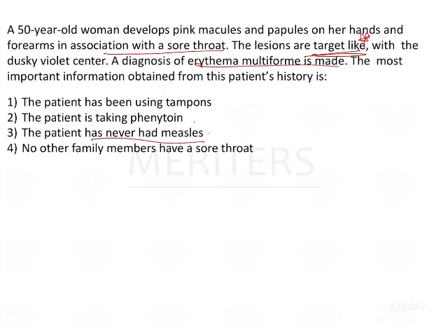What we need to remember is: if the patient had had measles, it's a viral infection, and patients with viral infections can present later with erythema multiforme, which is an autoimmune skin disease. The patient using tampons is not a significant finding. If no other family members have a sore throat, the patient may be reacting individually, but sore throat can also be seasonal. So the answer is: the patient is taking phenytoin.